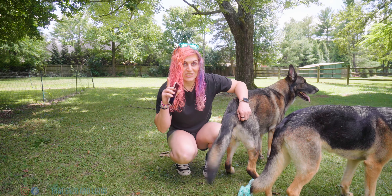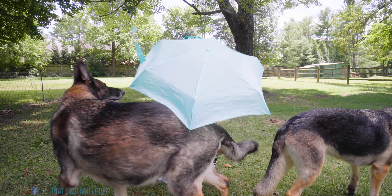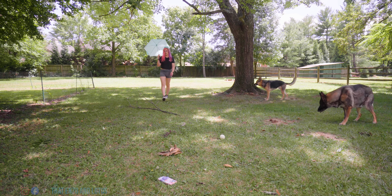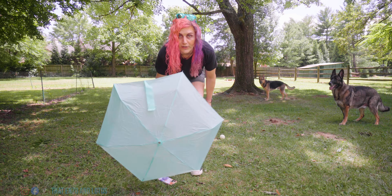And if you don't have shade, you can always make your own. Shade is very important.